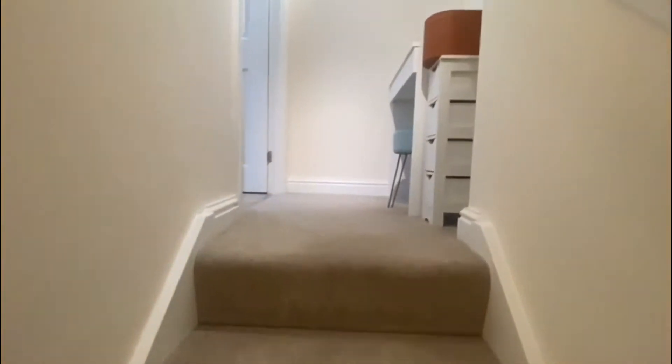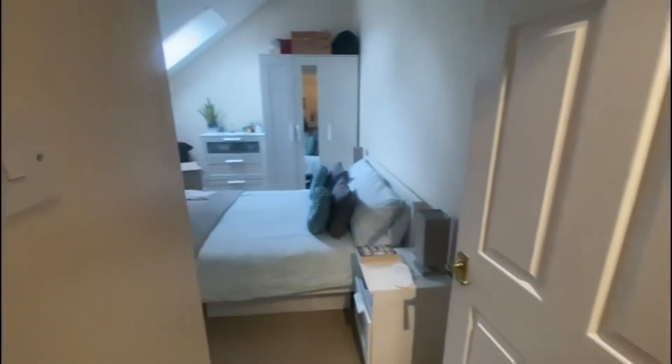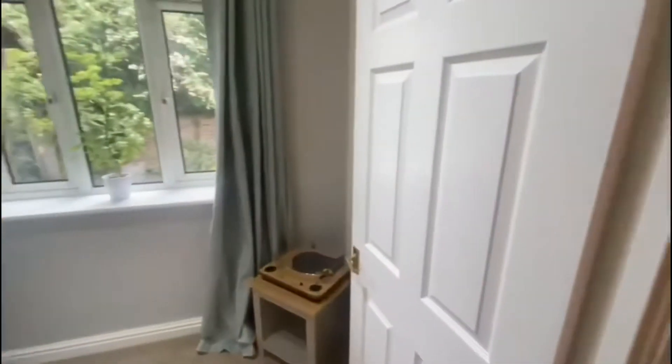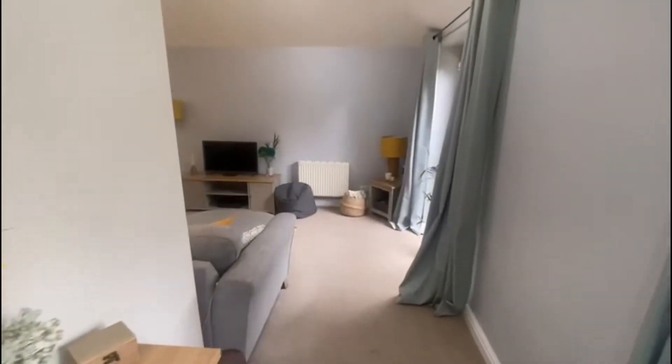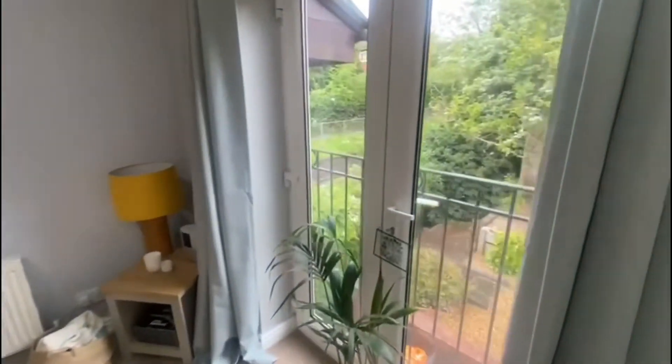Going upstairs to the first floor we have the second bedroom — this is a great size double bedroom with Velux windows. As we come back down to the first floor we have this great hallway leading to a really nice open living space.